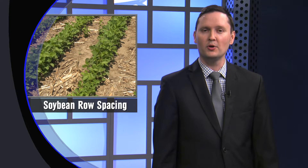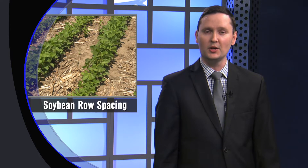Soil type, irrigation, and countless other factors can play a role in the type of yield you end up getting with your crops. Now researchers are testing to see if the space between rows can impact that, as well as the emergence of weeds. University of Nebraska researchers at the recent Palmer Amaranth Management Field Day gave Market Journal a breakdown of their findings and what it could mean for you.